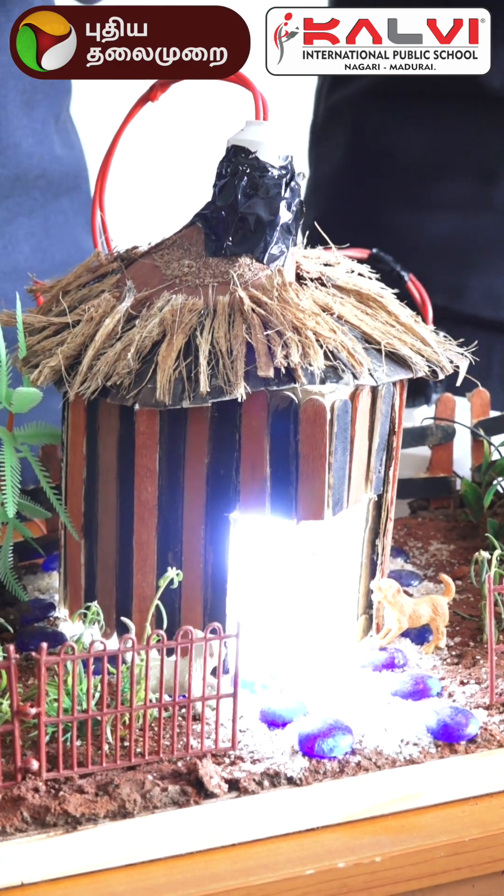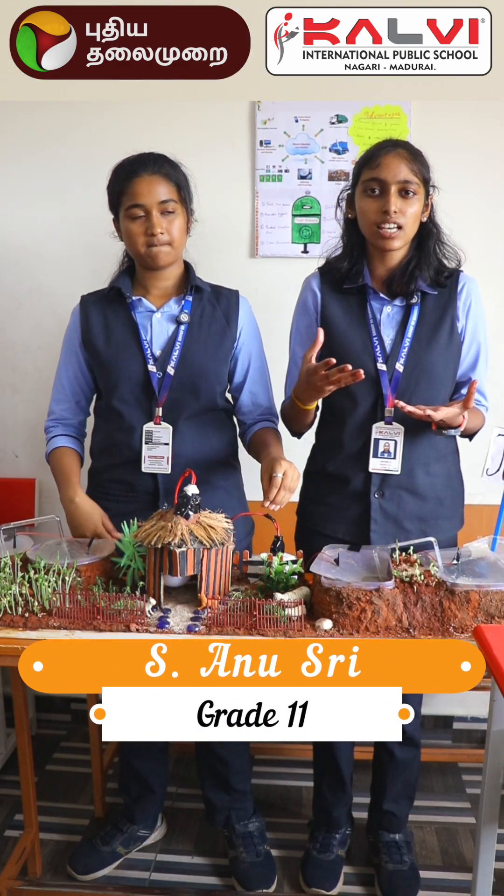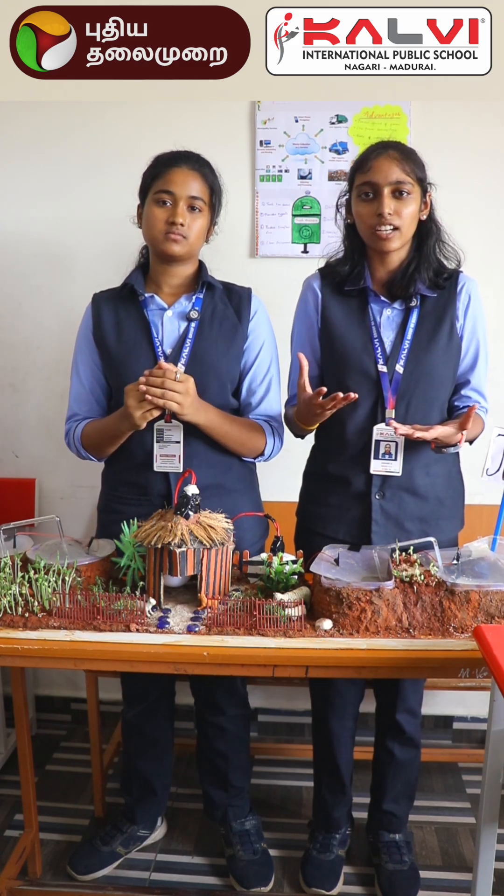It can be used in schools, villages, and smart devices where low energy is required. In algae, photosynthesis happens in a structure called the chloroplast. The key place where electrons are formed is called the thylakoid membranes.